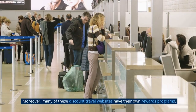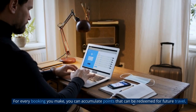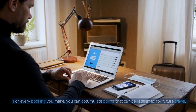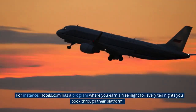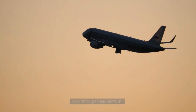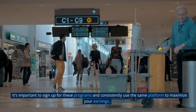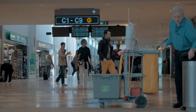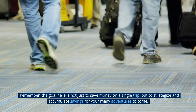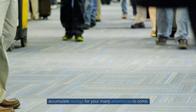Moreover, many of these discount travel websites have their own rewards programs. For every booking you make, you can accumulate points that can be redeemed for future travel. For instance, Hotels.com has a program where you earn a free night for every 10 nights you book through their platform. It's important to sign up for these programs and consistently use the same platform to maximize your earnings. Remember, the goal is not just to save money on a single trip, but to strategize and accumulate savings for your many adventures to come.